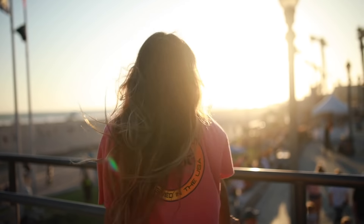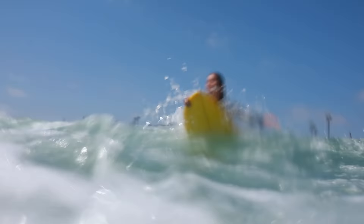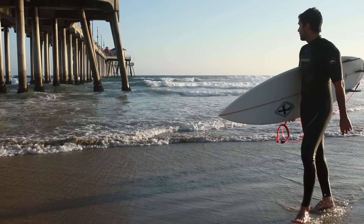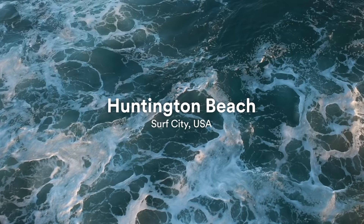Hi everyone! My name is Erin and I am a Southern California based YouTuber all about living an adventurous and healthy lifestyle centered around the ocean. For my EF guest vlog I will show you around one of my favorite beach communities, Huntington Beach California, otherwise known as Surf City USA.